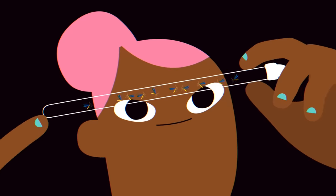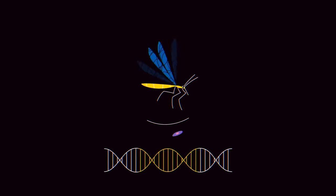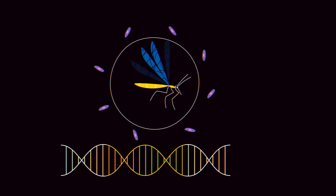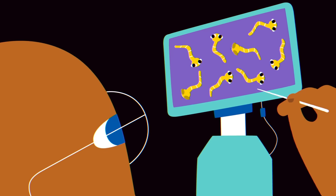Scientists are also exploring alternatives to population collapse, like gene drives that instead make mosquitoes resistant to the malaria parasite. Others are developing countermeasures to reverse the effects of gene drives if needed.